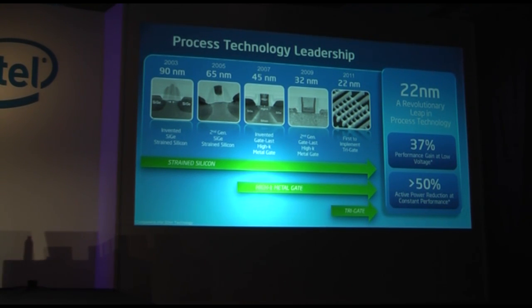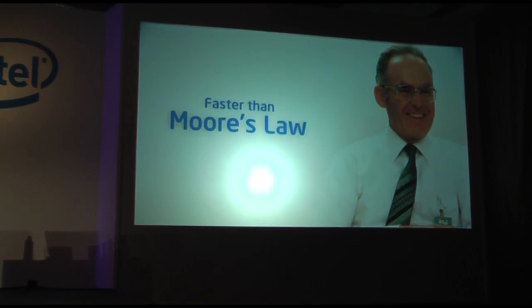We can tune these capabilities to enable us to deliver everything from very low power smartphone-type processors all the way up to multi-core high performance devices for servers and everything in between. So like clockwork, generation after generation, we've done this for every two years.